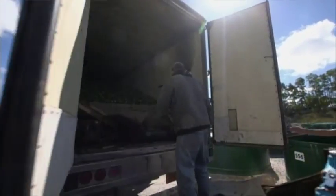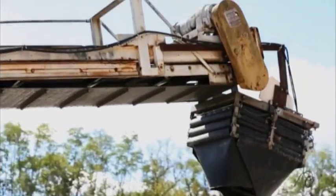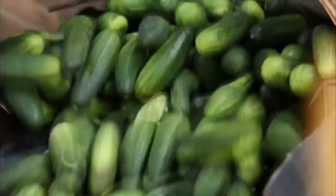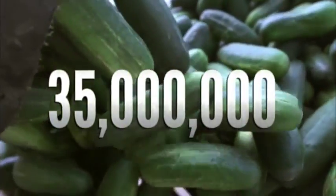We make pickles the way they did hundreds, if not thousands of years ago. This happens here in Waterloo, Wisconsin. Straight from the farm, cucumbers arrive by the truckload. Every year, Van Holtens receives 35 million cucumbers.